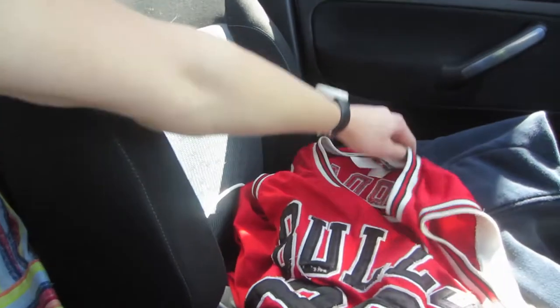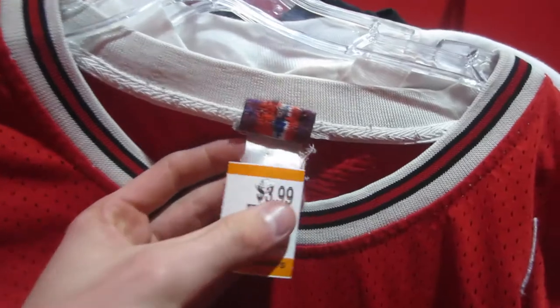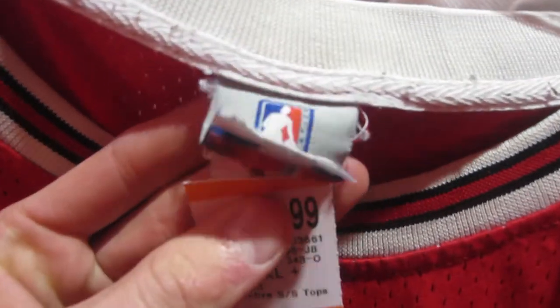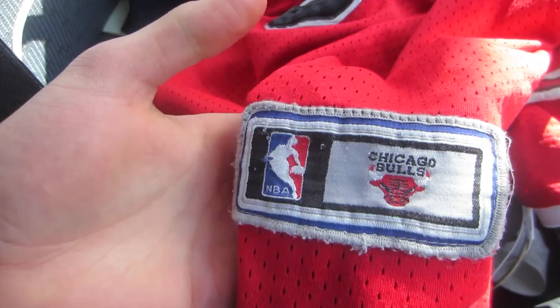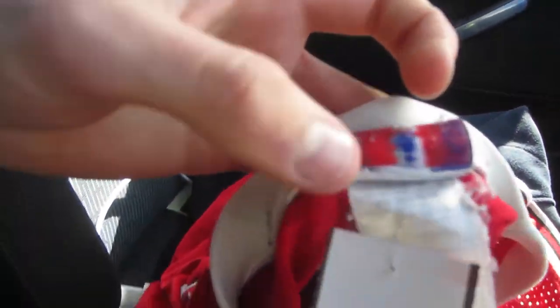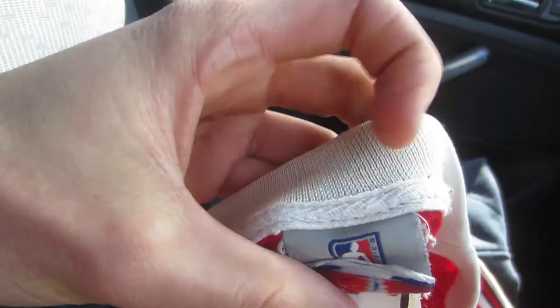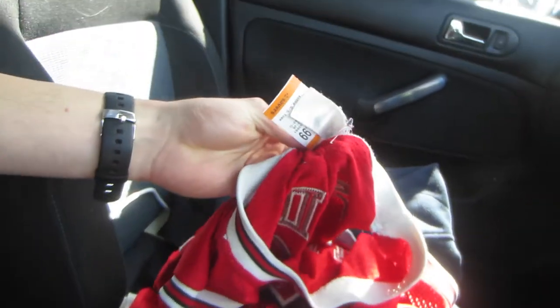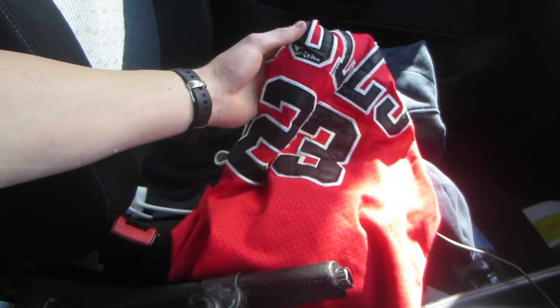I also picked up a Bulls Jordan 23 jersey — this is to be appraised. I'm not sure if it's real or legit; I just picked it up because it was $4. It looks kind of dodgy but I'm thinking because it's possibly vintage, that's probably why. The tag up here looks and feels really legit, and I saw comps go for quite a lot if they're vintage — it has some separation of the stitching. If you guys know anything about this one, definitely let me know whether or not it's a fake.